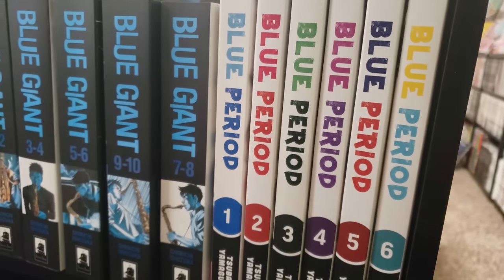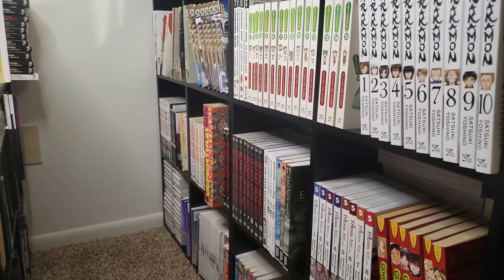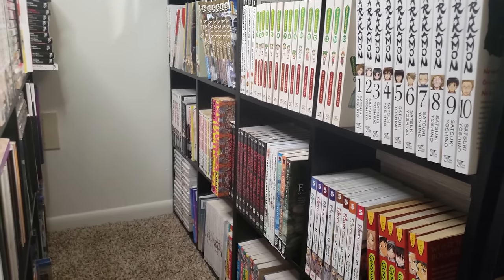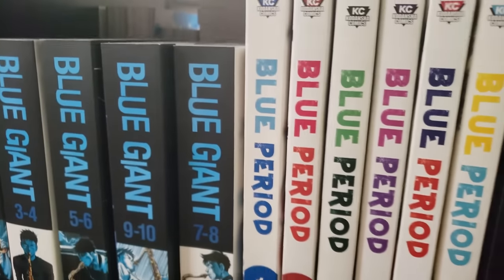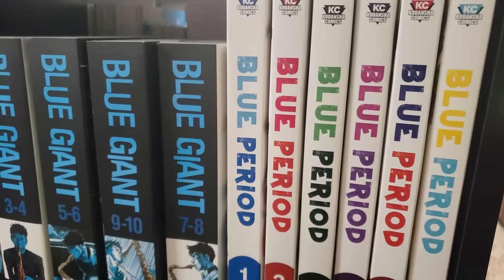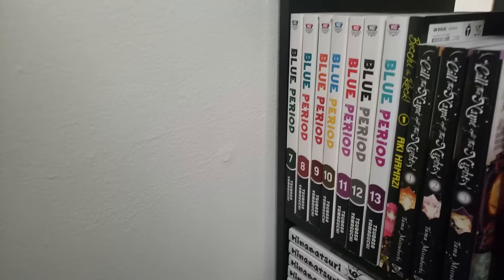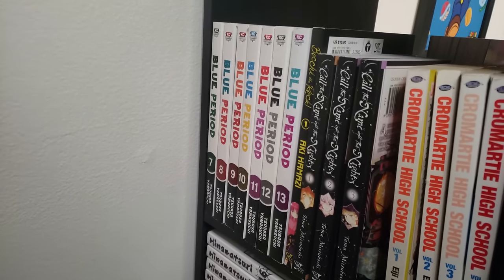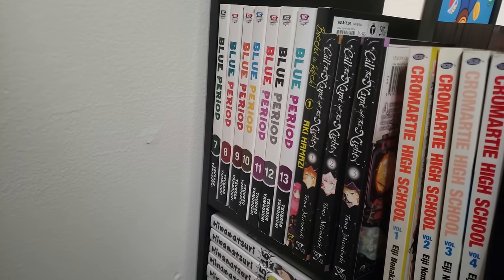Next up is Blue Period — I have volumes 1 through 6 over here, and then all the way down there it goes up to volume 13, up to date. This has been a phenomenal manga about art and coming into your own and following your dreams. Blue Period is a fantastic manga and a great starter manga for anybody who wants to try something a little bit off the beaten path. After Blue Period, we have Bocchi the Rock, volume 1 — I tried volume 1 and didn't really like the manga. Tried the anime — the anime is much better than the manga, I recommend you go that route.